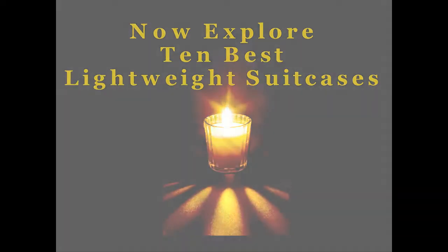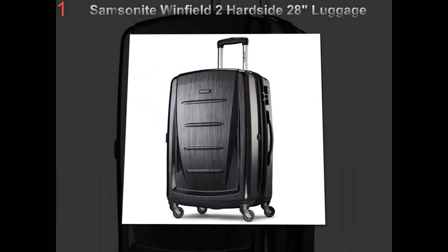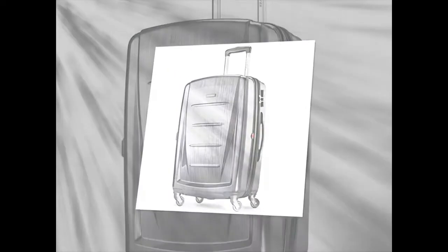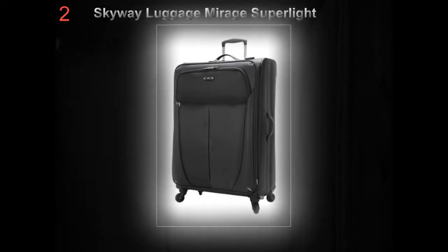Lightweight Suitcases: 3 Tips for Finding Your Next Suitcase at a Good Price. If you do a lot of traveling, lightweight suitcases are a great investment. Not only are they easier to carry around than a much heavier bag, but because the case does not weigh much, you can pack more into them before reaching the airline's baggage weight limit.